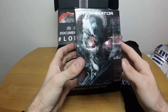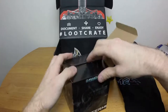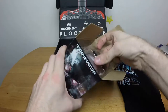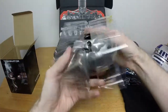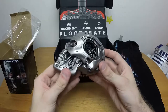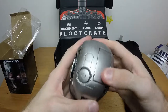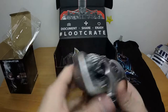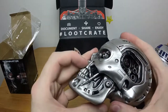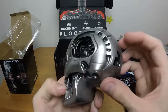Moving along, we have Terminator Genisys - the new movie I've never even seen. We have a T-800 skull, and that's actually really sweet. It's squishy, like a rubber ducky - it has a hole on the bottom. It would have been hilarious if it actually squeaked, but it doesn't. I'm disappointed, but yeah, that's actually badass.